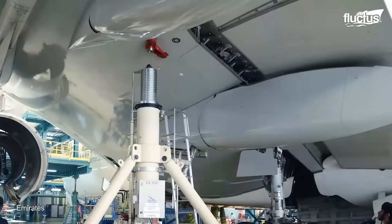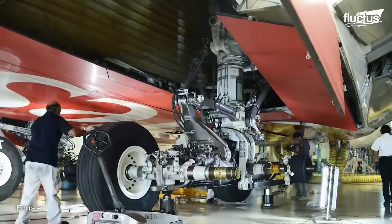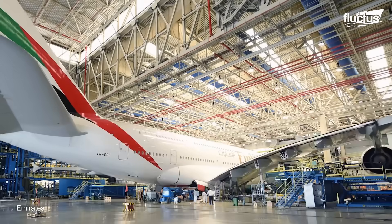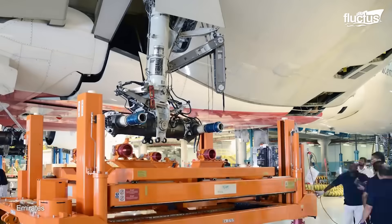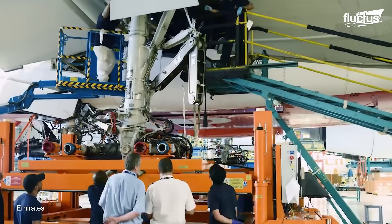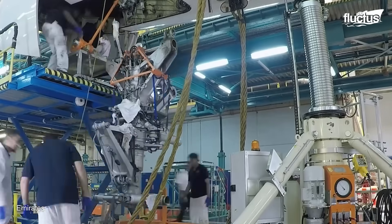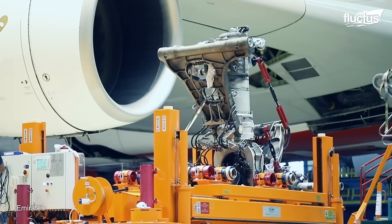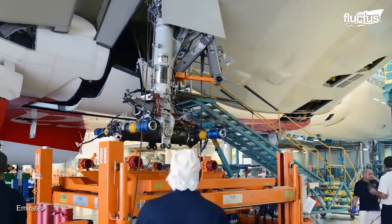In some cases, as with this Emirates Airbus A380, an entire landing gear unit will need to be replaced. This process is very similar to how a car might be repaired, only on a much larger scale. Multiple hydraulic jacks must be used to lift the 628,000-pound plane off the ground. Afterward, the gear units can be detached and removed using a series of heavy-duty loaders.